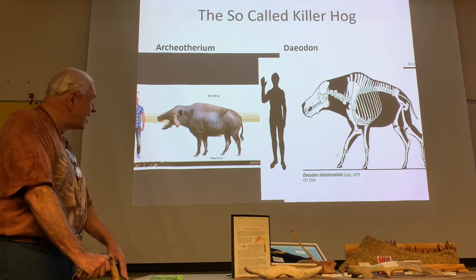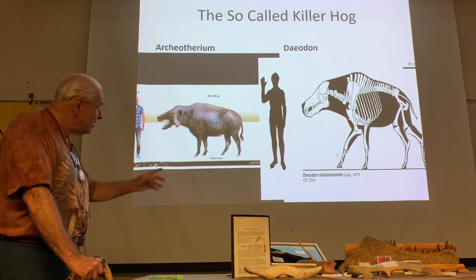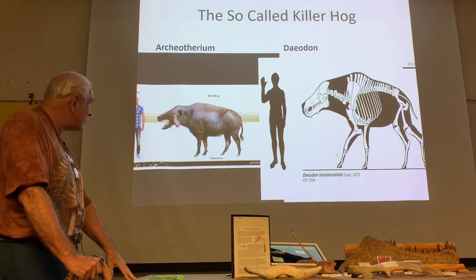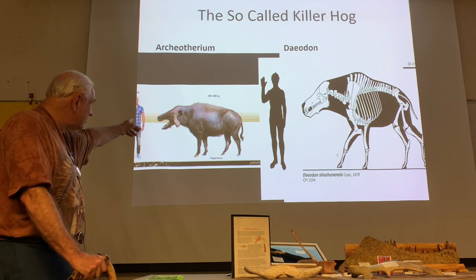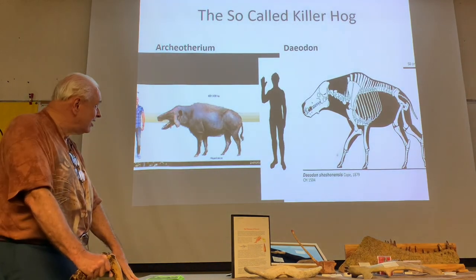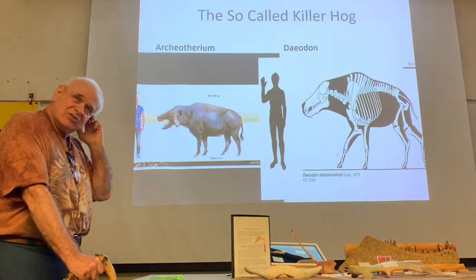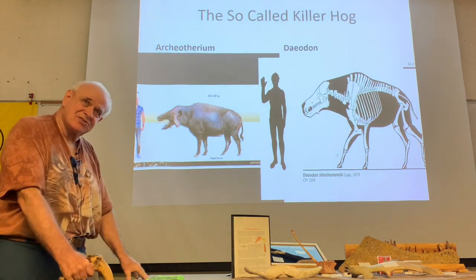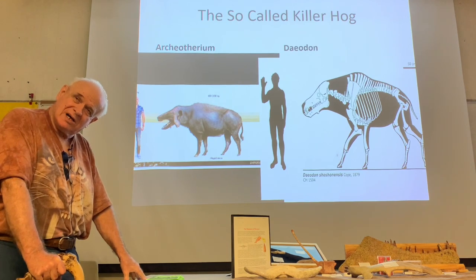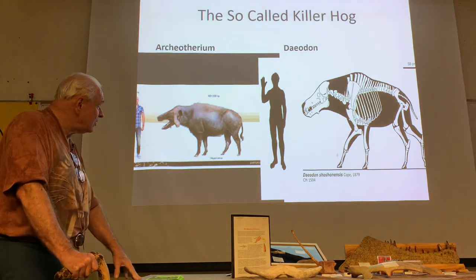There's kind of a picture of Daeodon shoshonensis. That drawing there is a little off — they would get a little bit bigger than that, some of them. Archaeotherium was about that size — the one you can go out west and collect. You might find Daeodon out there, but it's kind of hard to find. There are a couple of places in extreme southwestern South Dakota you can find some of their fossils, called the Monroe Creek Formation.